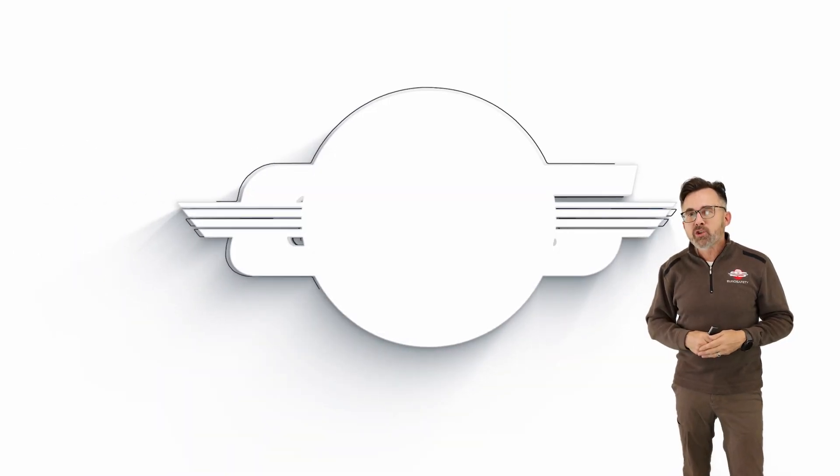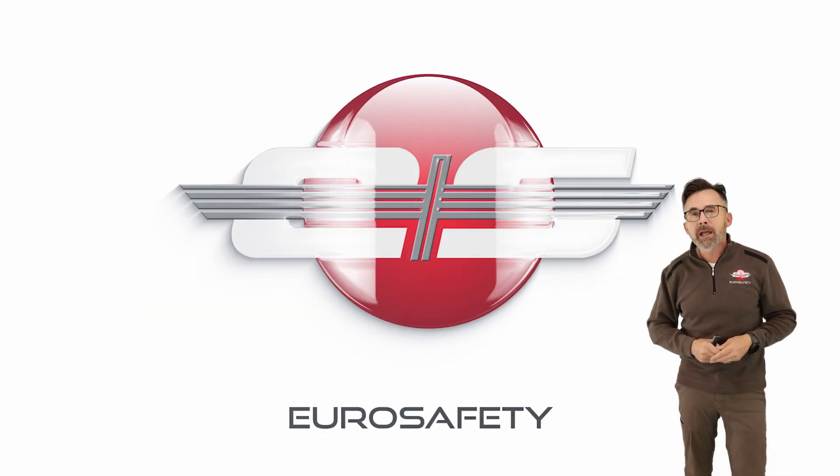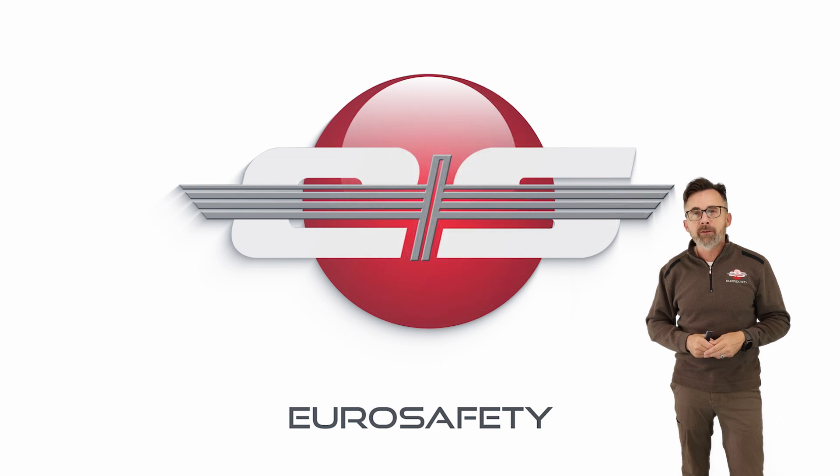I hope that answers any questions you may have about the delta-NG gauge that you find in the AS355N model, and we'll see you at the next EuroSafety tutorial.